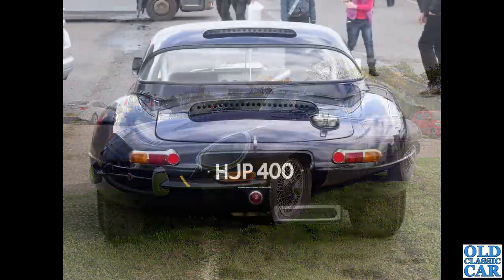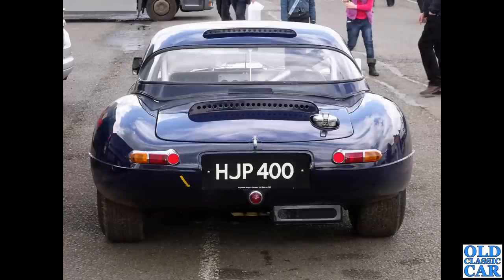Next up, HJP 400 — a rear view of another lightweight. Interestingly it's got Raymond Mayer's name at the bottom of the number plate — not quite sure of his involvement. You can see the quick-release fuel filler cap in the rear boot panel.